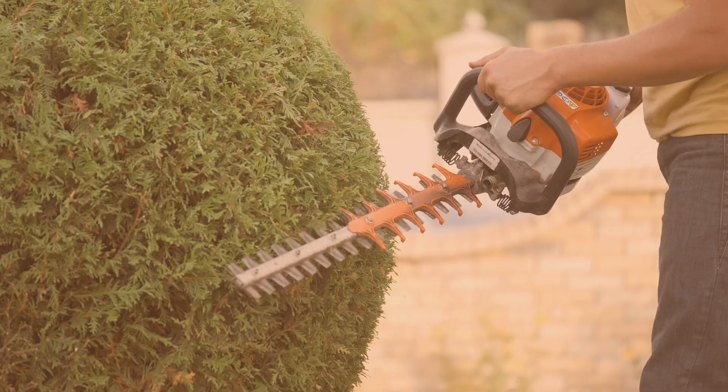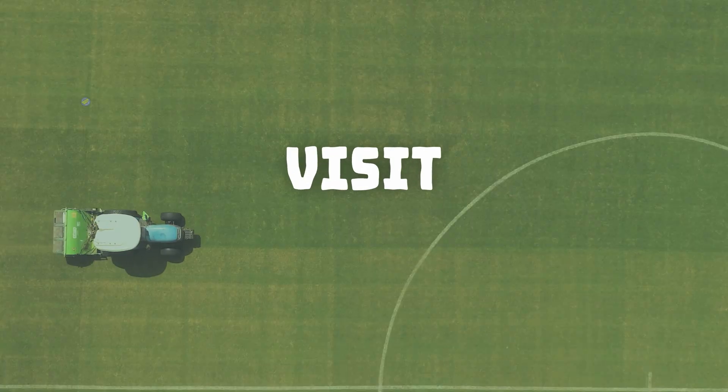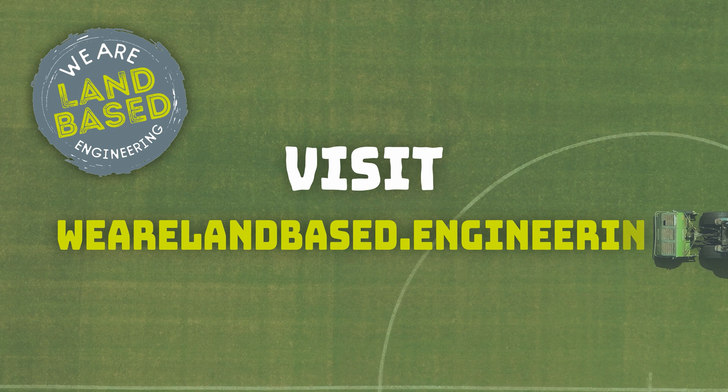To find out more about careers in land-based engineering, visit wearelandbased.engineering today.